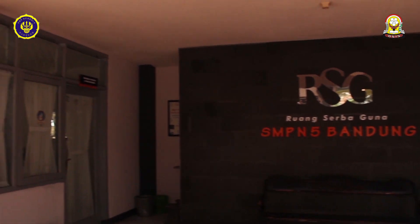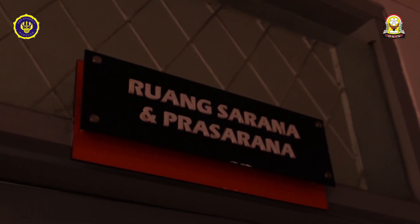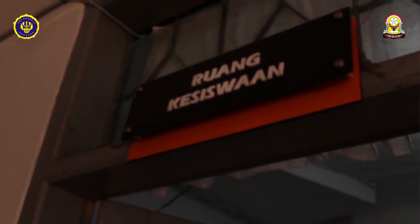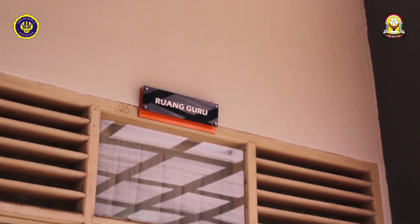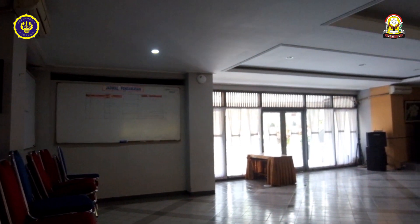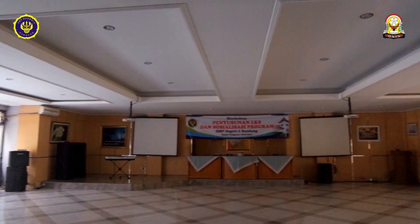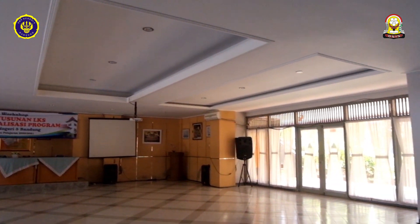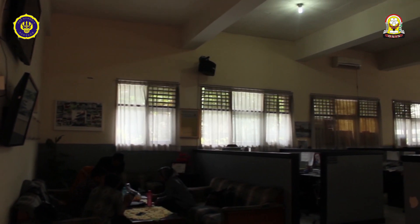Di sini ada ruangan serbaguna, ruangan sarana dan prasarana, ruangan kesiswaan, dan ruang guru. Dan ini bentuk ruangan serbaguna, biasanya dipakai untuk kegiatan sekolah. Lalu inilah bentuk ruang guru jika dilihat dari dalam.